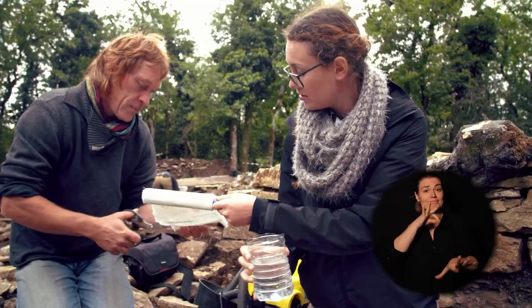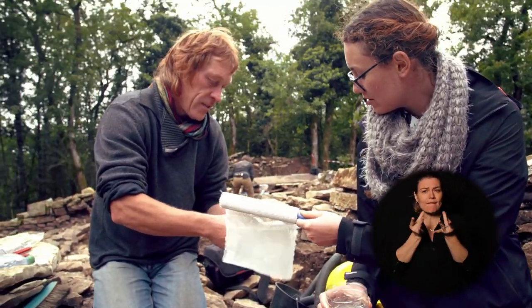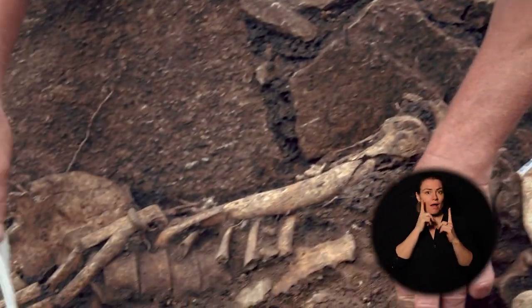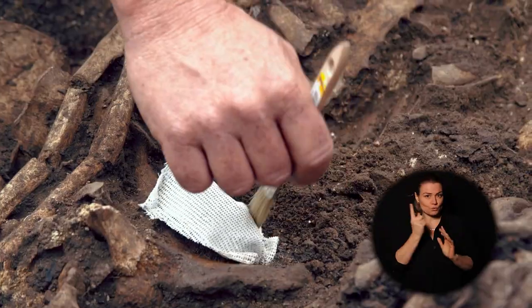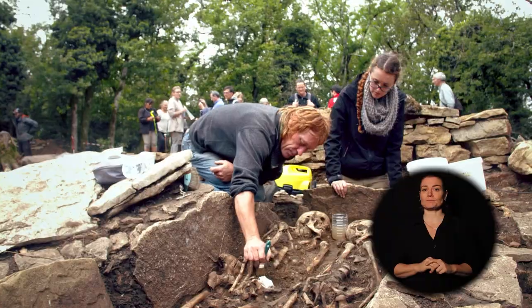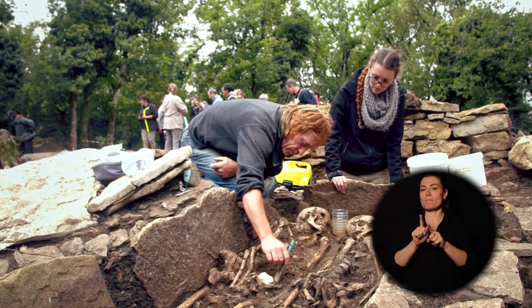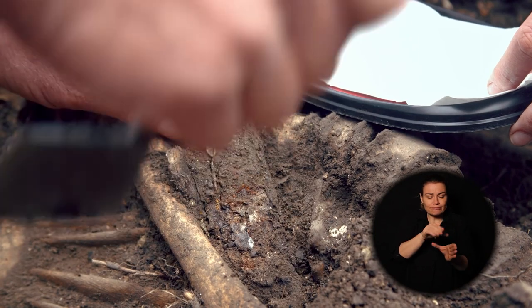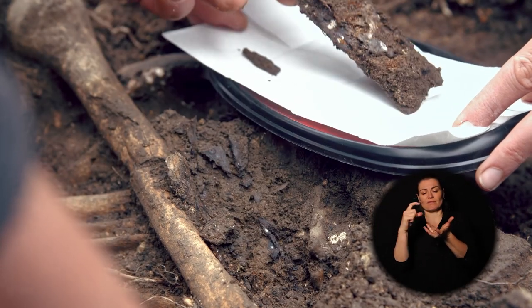C'est la progression de la fouille qui nécessite de toujours adapter les méthodes à son travail. Certains objets sont très fragiles et ne peuvent pas être prélevés directement. Il faut évidemment prendre toutes les précautions pour les sortir de la tombe en les préservant au mieux possible. Pour certaines garnitures de ceinture, on est obligé de les plâtrer sur place, de les sortir en motte, en les référençant toujours par rapport aux squelettes et à la tombe, pour pouvoir les confier au laboratoire de restauration des métaux.